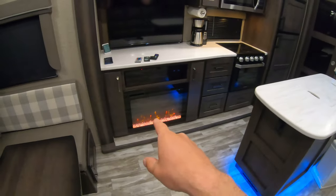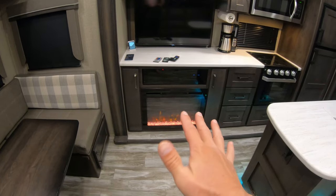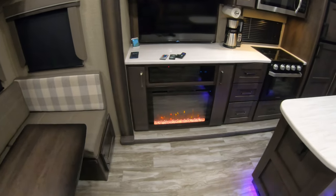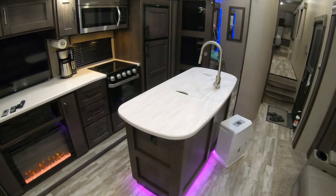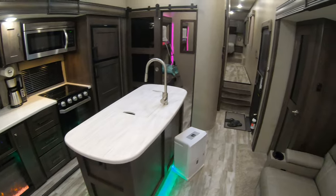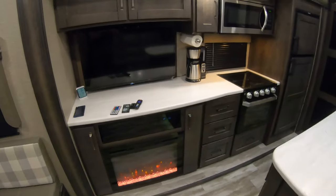This fireplace will heat up this whole entire place — it'll keep it around 65 to 68 degrees when it's 45 degrees outside, and you do not have to use any of your propane heat. That's a huge plus.